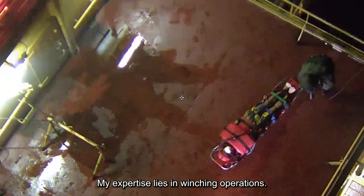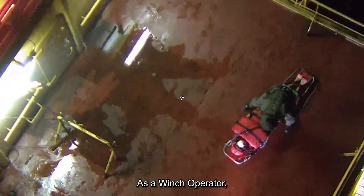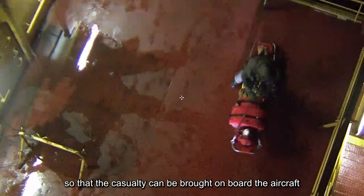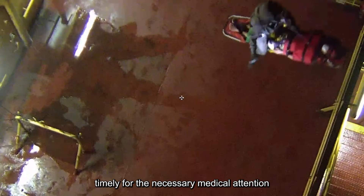My expertise lies in winching operations. As a winch operator, my role is to conduct winching operations for casualty pick-up so that the casualty can be brought on board the aircraft timely for the necessary medical attention while en route to the hospital.